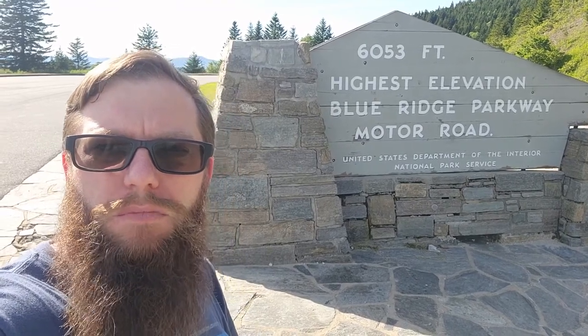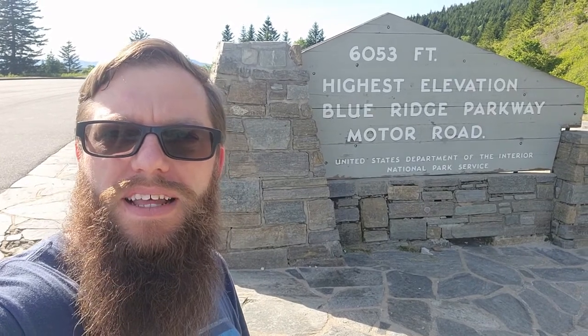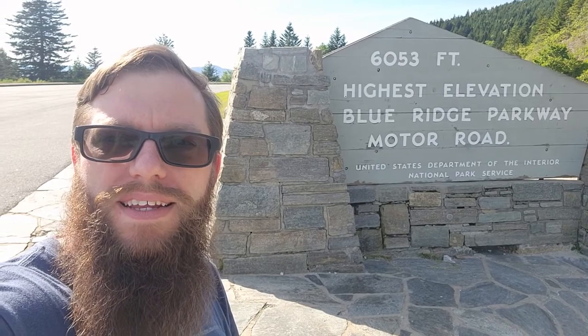We are at the Richland Balsam Overlook and it is the highest elevation on the Blue Ridge Parkway for the entire almost 500 miles.